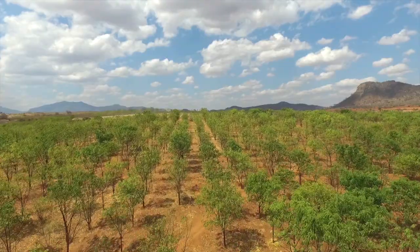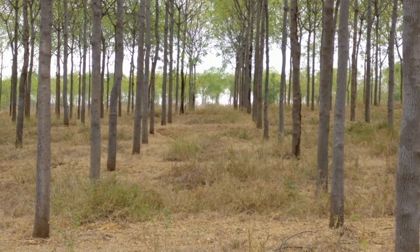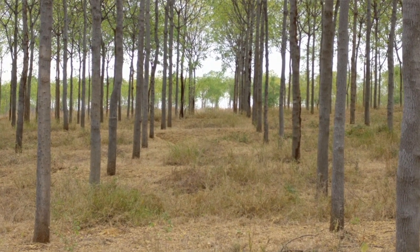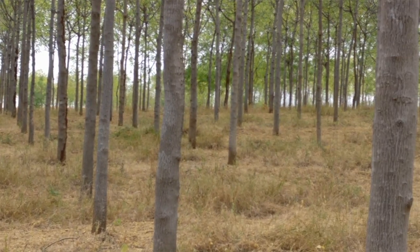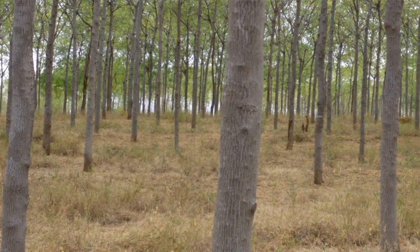Not only that, it also grows fast. We at Better Growth Forestry expect to harvest it in a period of 20 years maximum, which is something very special. And this tree has all the commercial possibilities of use of the commercially known mahogany trees.